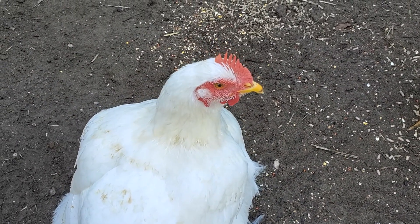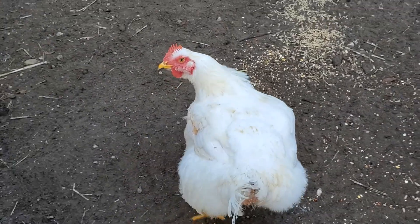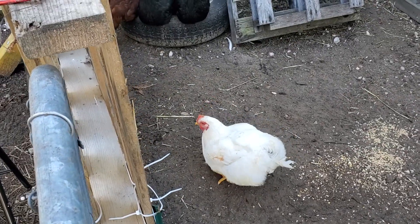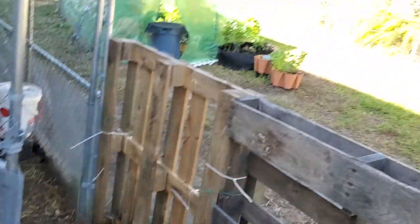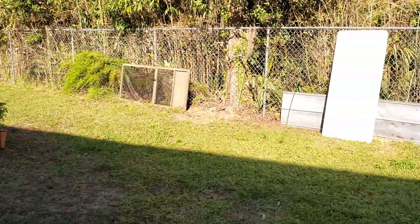Say hi Mr. Chicken! Awesome, so I just wanted to show you the melons and show everybody everything's going good so far. I appreciate it — have a good day!